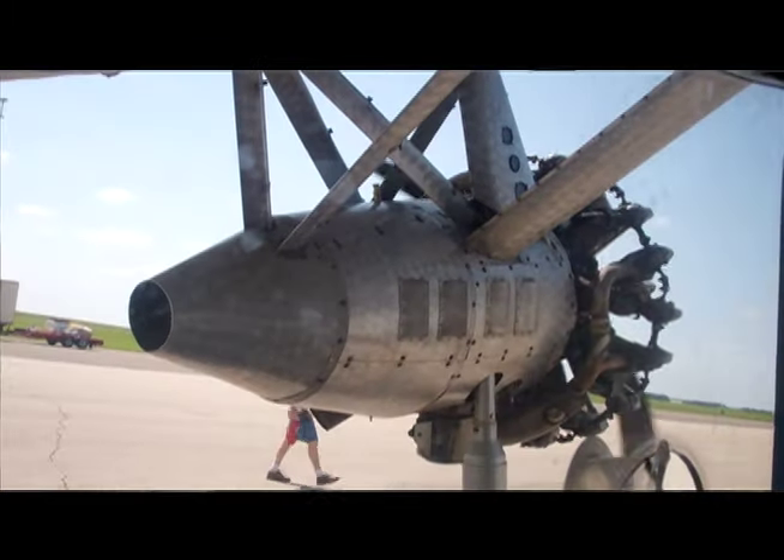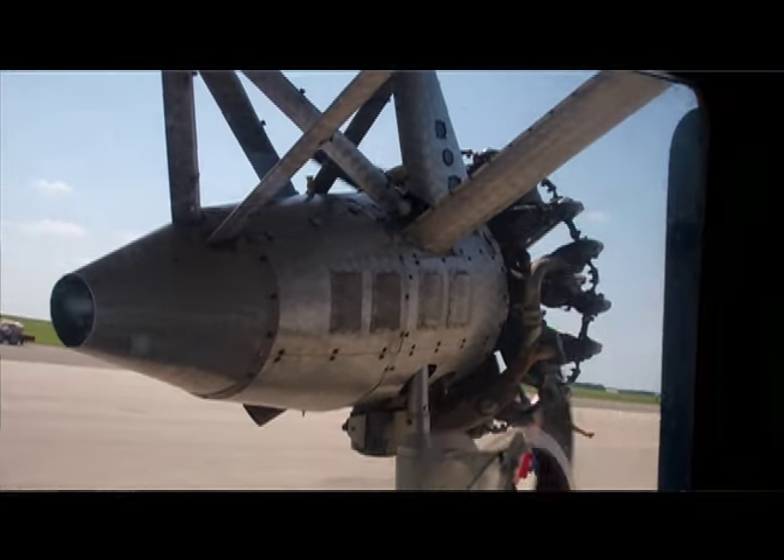A lot of the major airlines in this country had a Ford Trimotor first, including Northwest Airlines. This particular airplane was Eastern Airlines' first.